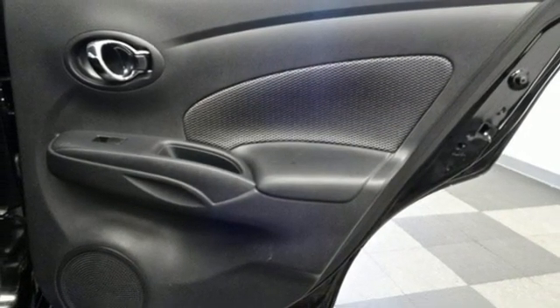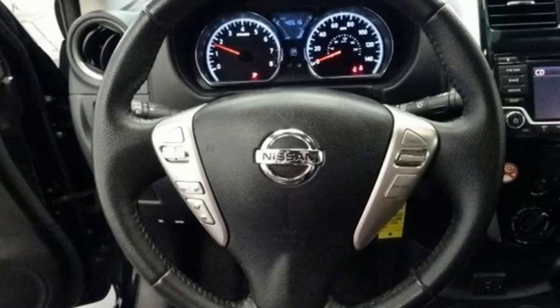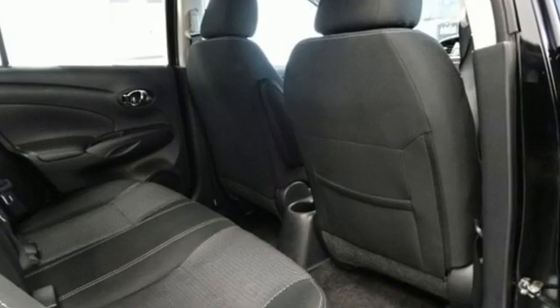Motor Trend reports the Versa's gauges look great as well — crisp, sharp, and easy to read. Nissan: built for the human race.